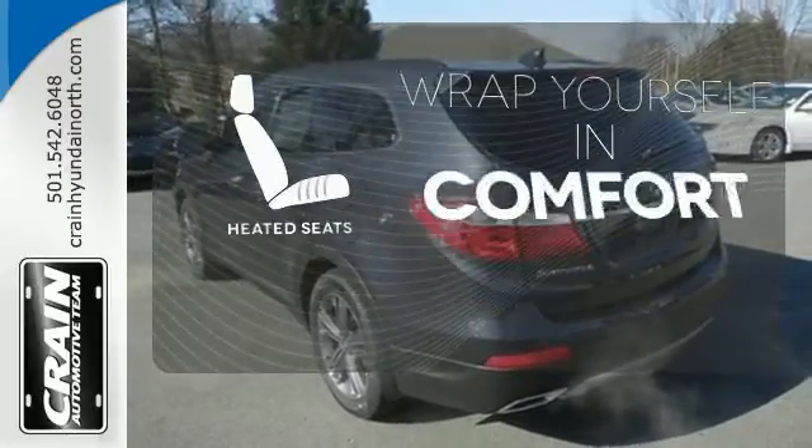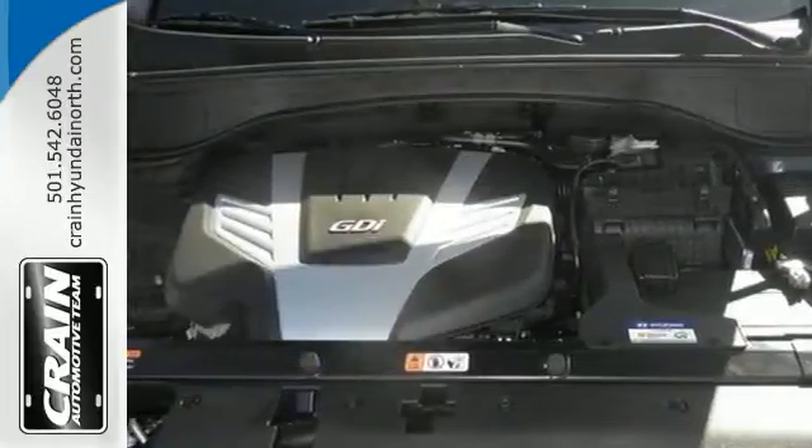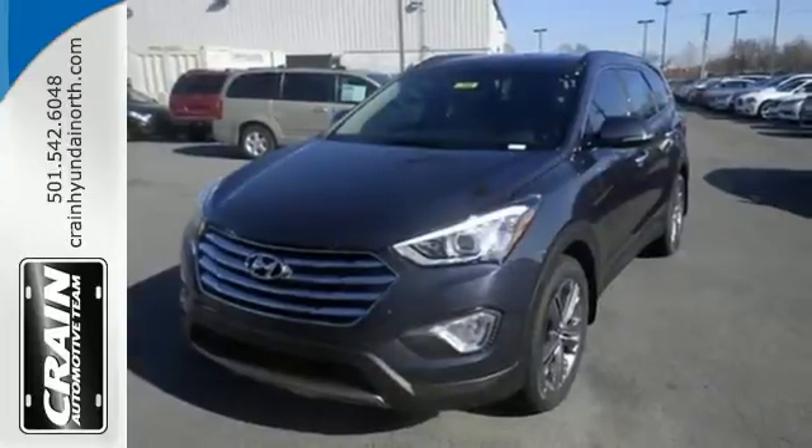Warn off the chills with the heated seats. Eat, sleep, explore. Make this essential Santa Fe yours.